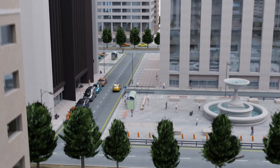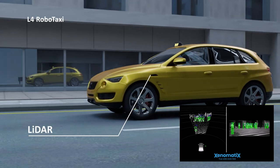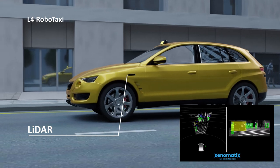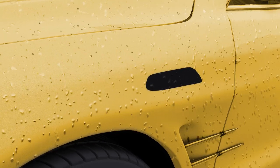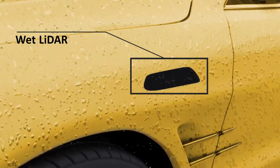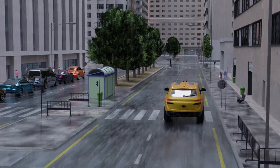Robo-taxis are revolutionizing today's mobility. An array of environmental conditions such as snow and rain can also have a massive impact on sensor performance, causing inconvenience to the passenger due to unexpected vehicle stops.